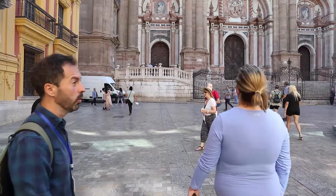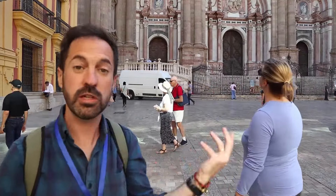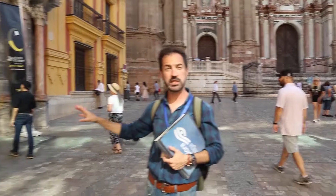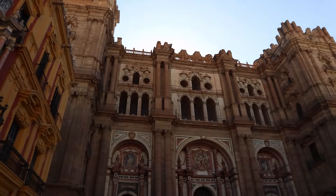This is the Bishop Square — look at these amazing buildings. We have two important buildings here. Of course, every cathedral needs a bishop, and the Bishop of Malaga lives here. Now we have a nice gallery on the first and second floor. It's a really important building, no doubt. And the cathedral.